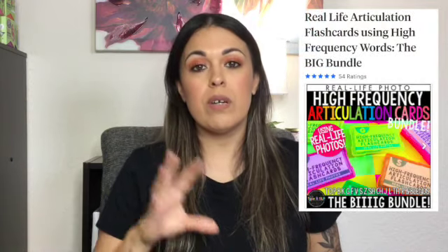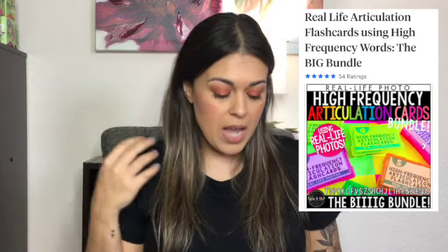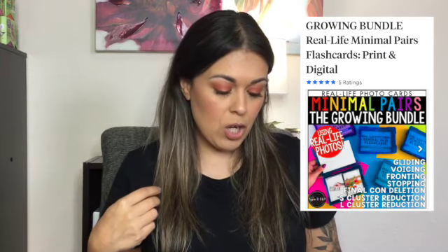From the Type B SLP, her real-life products. She has her real-life articulation cards and her real-life minimal pairs. The minimal pairs is a growing bundle, so if you purchase it now as she's adding on to it, it'll get more expensive, but you'll pay the cheapest it'll ever be at that time. So I purchased it when she first put it out there. If there's a growing bundle, consider buying it when it first comes out. Sometimes it's hard because you don't know if you'll love the product, but if you trust the vendor — like I trust the Type B SLP — I know it's going to be a great product.